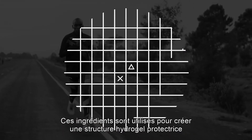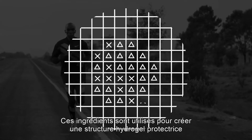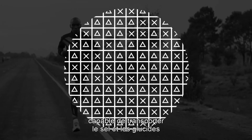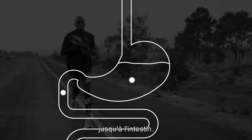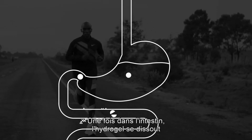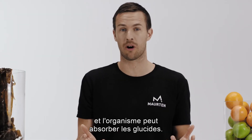These two components are used to create a protective hydrogel structure with the ability to carry salt and carbohydrates all the way down to the intestine. In the intestine, the hydrogel dissolves and the body can absorb the carbohydrates.